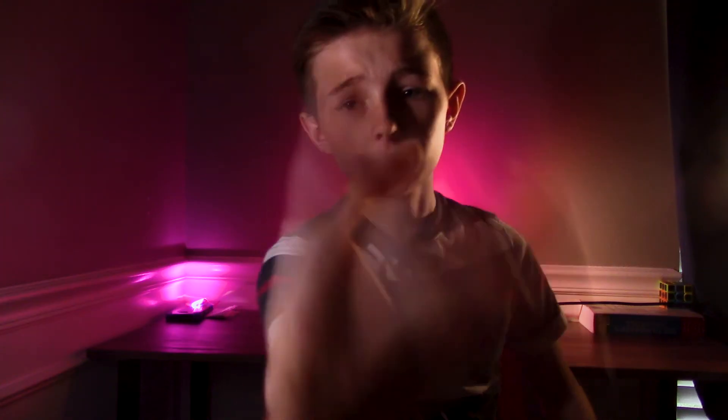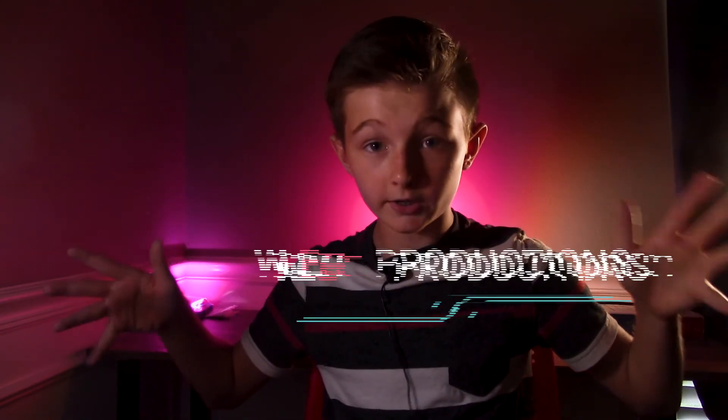Number three is Mixkit.co, which is really underrated. I've been using them for the past two months and you get transitions, free music, stock footage, and a whole lot more. The title templates are only for Premiere Pro and After Effects, so if you don't use those it probably won't work with your software. But there are no limits to what you can download — they're all free.